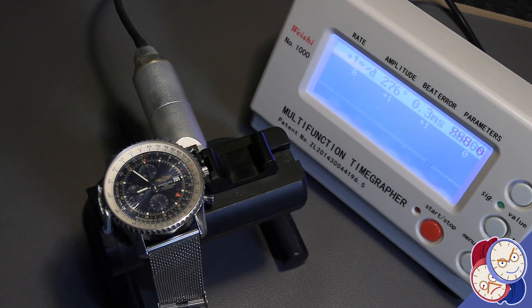This watch is over a decade old and has been serviced a couple of times, and it's running very well — zero, plus one, minus one, right there on the line. Couldn't ask for more than that. Good amplitude and everything.